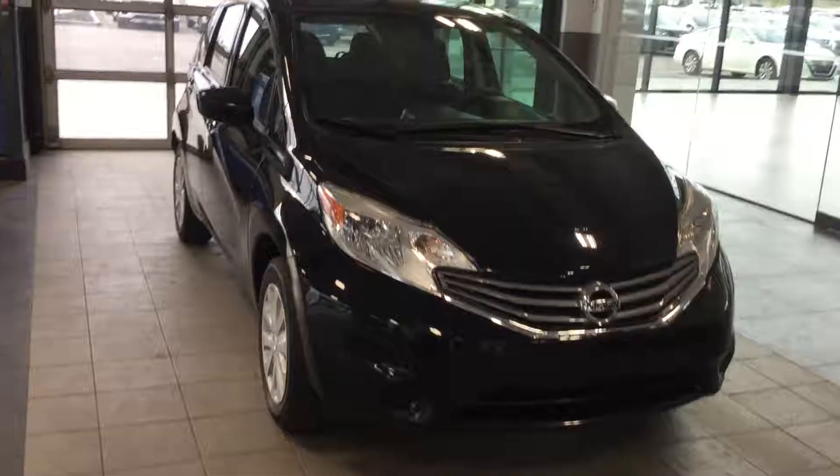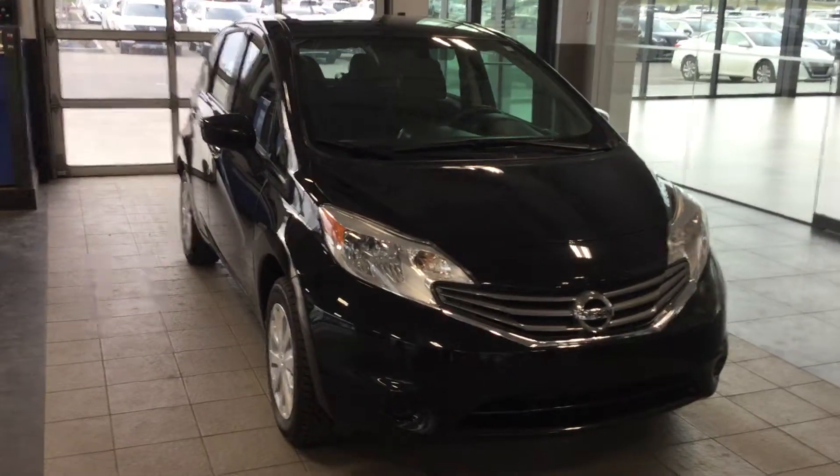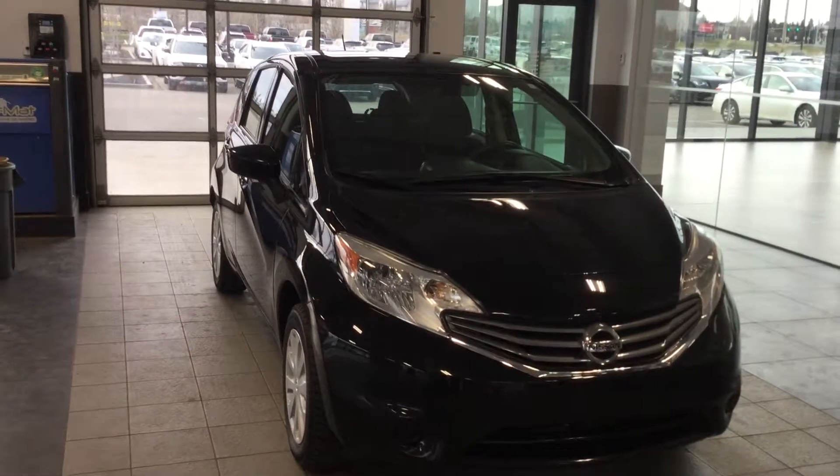Vehicle is amazing. Once again my name is Boyd — come find us here at Northside Nissan, 780-456-1449. Best place to come, absolutely best price in the city. I hope to hear from you soon. Cheers.